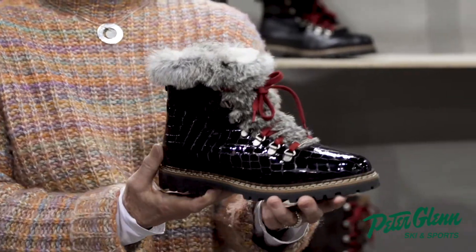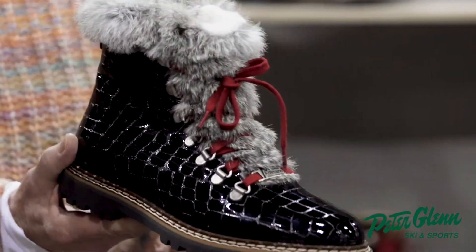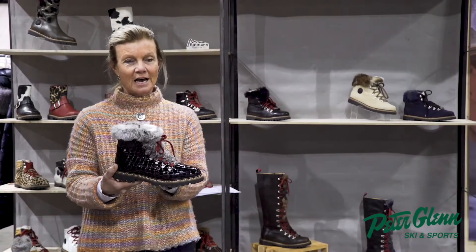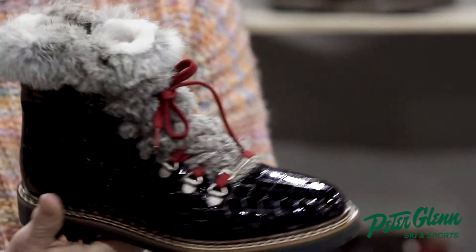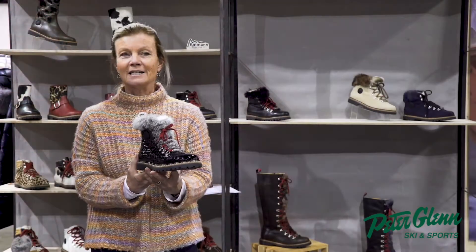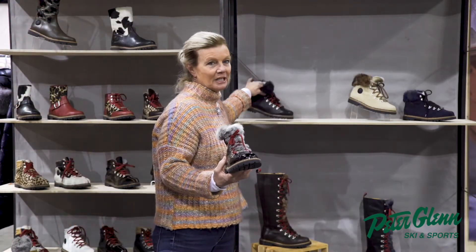It's a very popular seller for us and a very practical boot because it's got not only the hiking look, it's got a little bit of fashion, it's got some sparkle, but it's also extremely practical because it's got a zipper. So it's a zip-on hiking boot, which is pretty rare to find, and has been very popular in our line. It comes in a variety of different finishes.